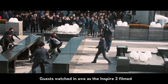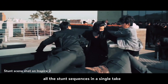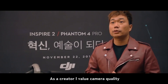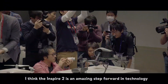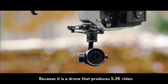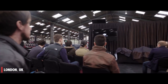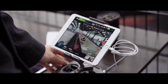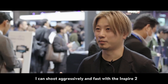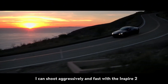Capture breathtaking footage in stunning detail with the Zenmuse X5S or X7 camera, featuring interchangeable lenses for unparalleled versatility. The Inspire 2's advanced image processing system, CineCore 2.1, supports CinemaDNG, DAG, and Apple ProRes recording formats, delivering cinema-quality results with remarkable clarity and color accuracy. Experience unparalleled control and precision with the Inspire 2's dual operator mode, allowing separate control of flight and camera movements.